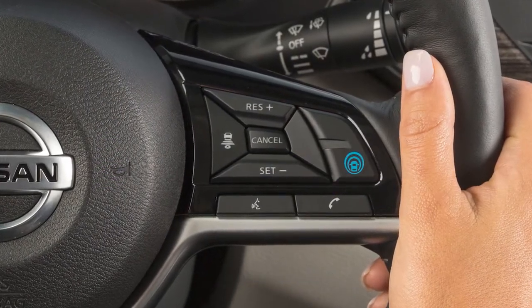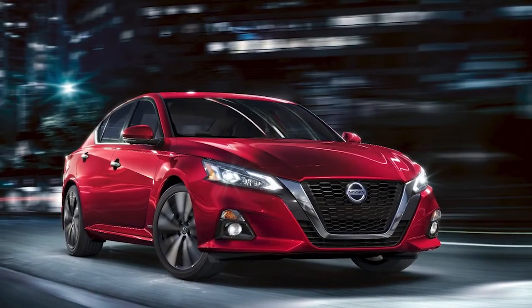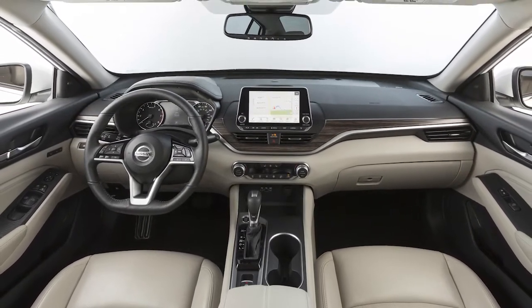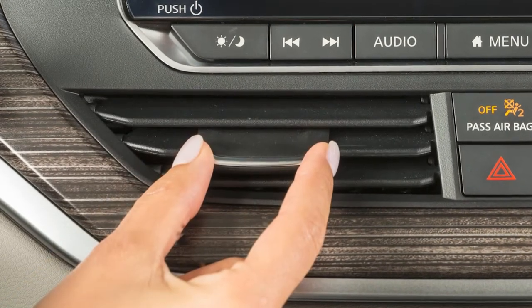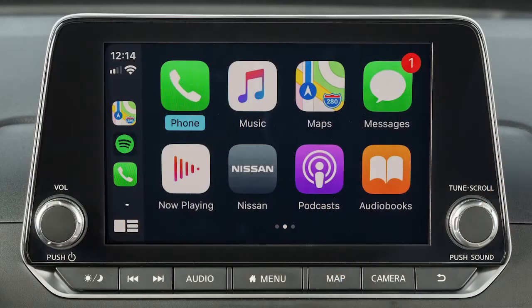To access Siri while connected to Apple CarPlay, press and hold the Talk button on the steering wheel, or touch and hold this key on the Apple CarPlay screen. Some Siri functions are not available while driving. For best results when using Siri, speak clearly and reduce background noise by closing the windows and moonroof if so equipped. Also, direct the vents so that they are not pointing toward the vehicle microphone. To exit Siri operation, press the Talk button on the steering wheel, or touch this key on the Apple CarPlay screen.